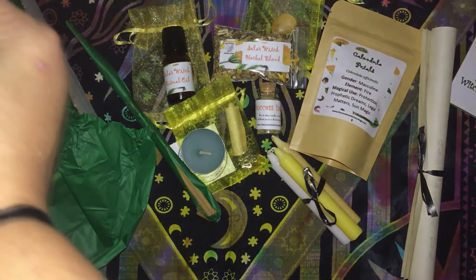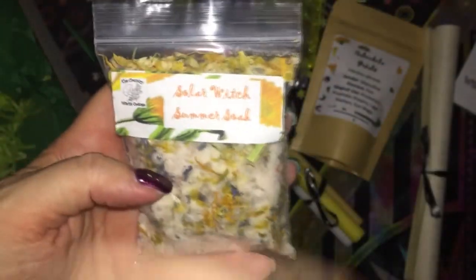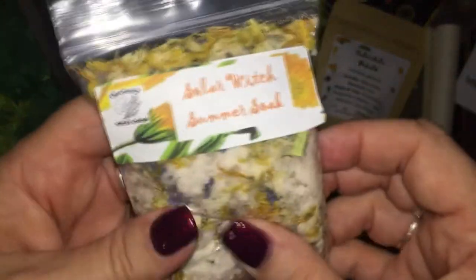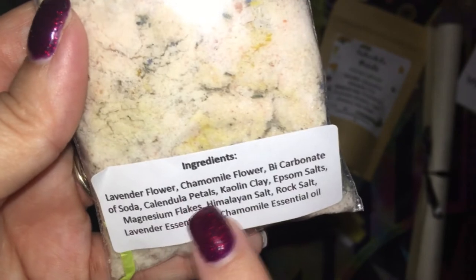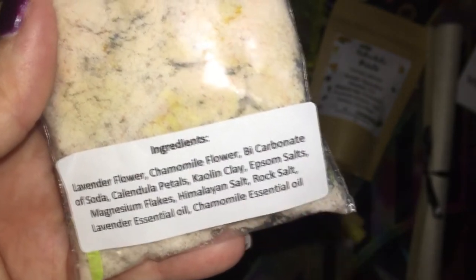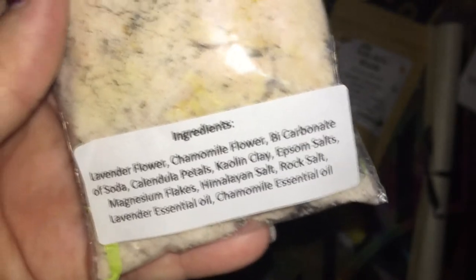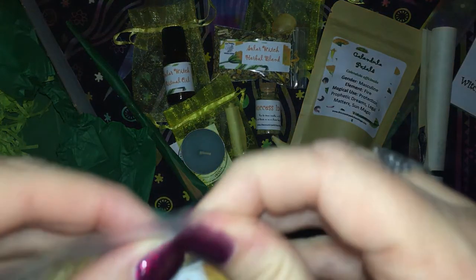We have Solar Witch Sun Soak. It has lavender flower, chamomile, bicarbonate, calendula, kaolin clay, epsom salts, magnesium, himalayan rock salt, lavender essential oil, and chamomile essential oil. It smells awesome.